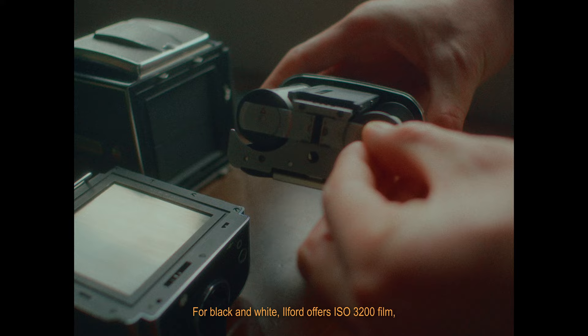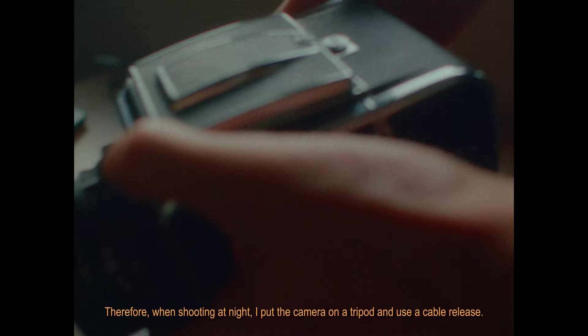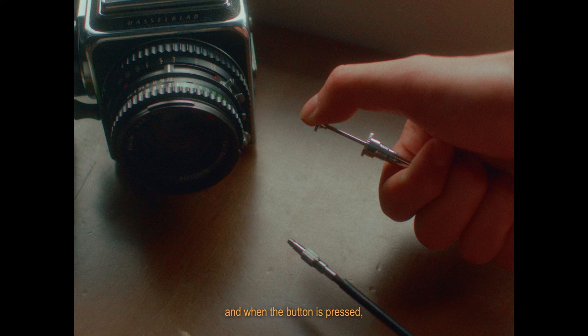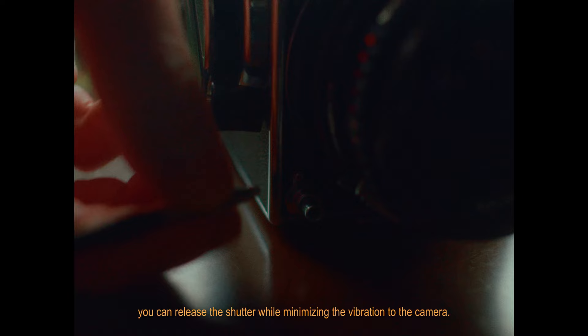Therefore, when shooting at night, I put the camera on a tripod and use a cable release. The cable release for film cameras has a cable running through a soft pipe, and when the button is pressed, a metal shaft comes out from the other end. By attaching this to the shutter button, you can release the shutter while minimizing vibration to the camera.